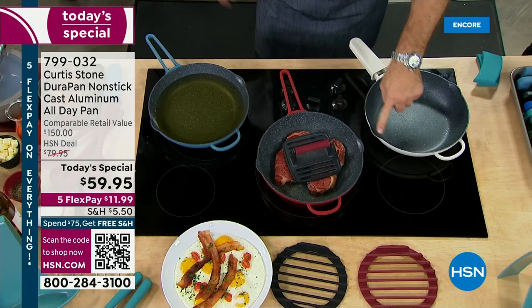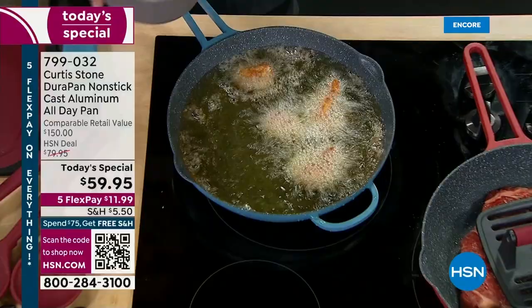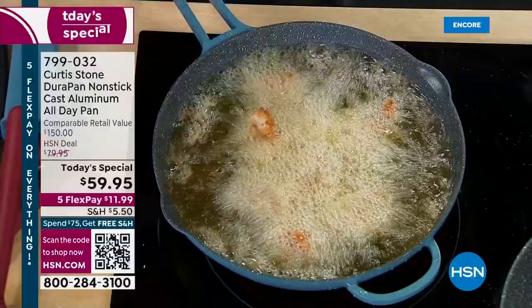He's deep frying — yes, you can deep fry in my DuraPan, and you can certainly deep fry in your new Today's Special. Look at the temperature — I'm actually deep frying. You could grab your steamer and that'll help keep things contained.